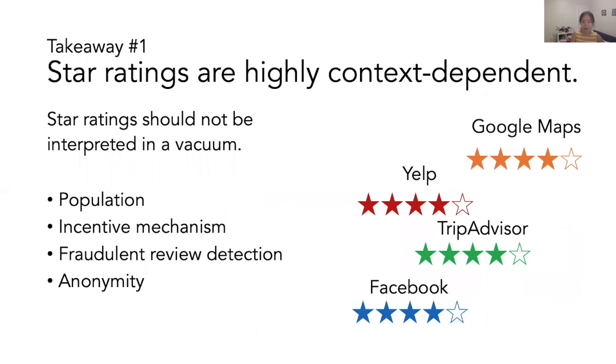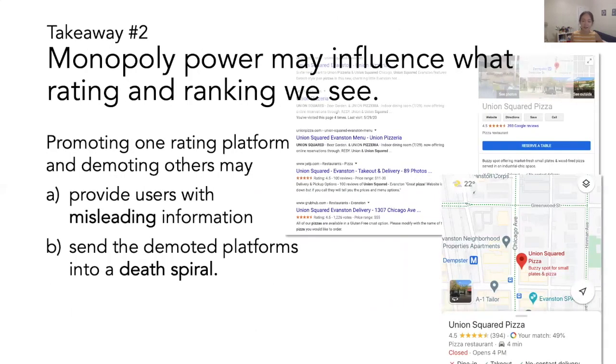To wrap up, I want to share two key takeaways from our study. First, star ratings are highly context-dependent, so they should not be interpreted in a vacuum. I listed a few factors that may potentially influence rating production, and you can find more details in our paper. The second key takeaway is that monopoly power may influence what ratings and rankings we see. Promoting one rating platform and demoting others in local search results may provide users with misleading information, and send the demoted platforms into a death spiral as fewer and fewer users use these rating platforms.